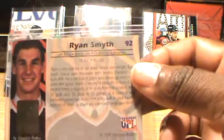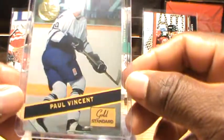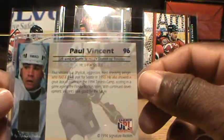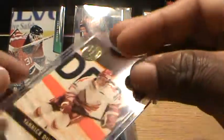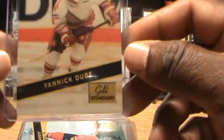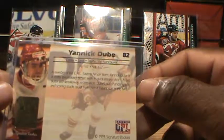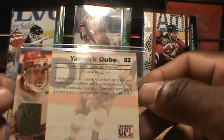Excuse me, drinking some coffee. And next is Paul Vincent, card 96. And we have Yannick Dub — I'm assuming Yannick Dub — card 82, center, drafted by Vancouver.